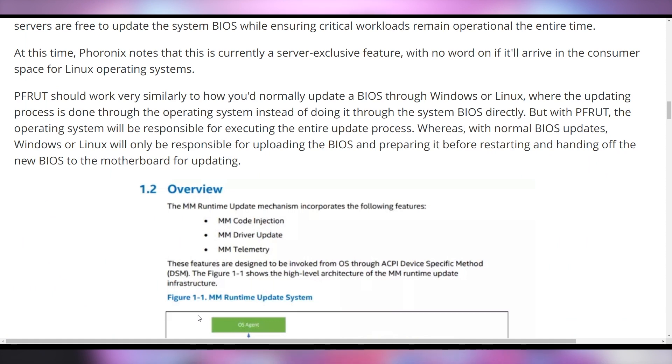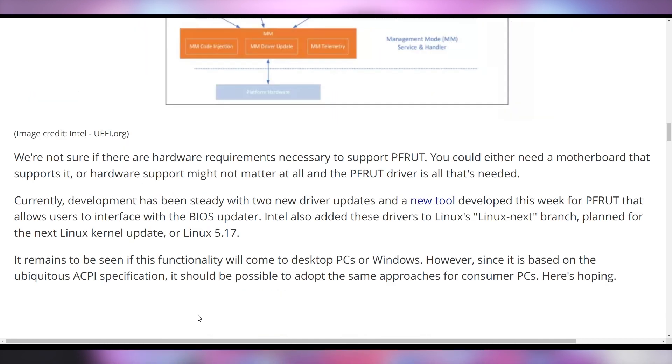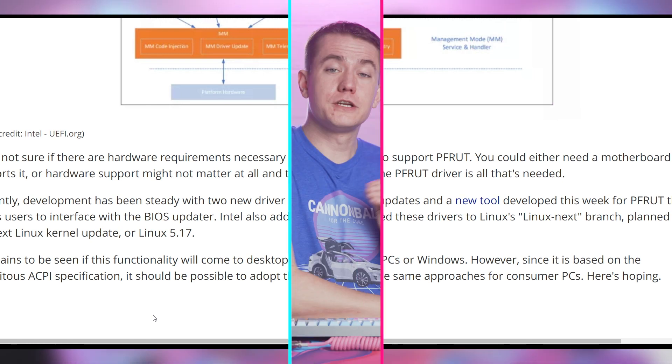However, do note that this is a server-exclusive feature at the current time, and it's not really for Linux desktop environments. There's also not a whole lot of specifications surrounding whether or not you need Intel-specific hardware in order to pull this off, but it is at least an intriguing concept where you will never have to shut down your computer again.